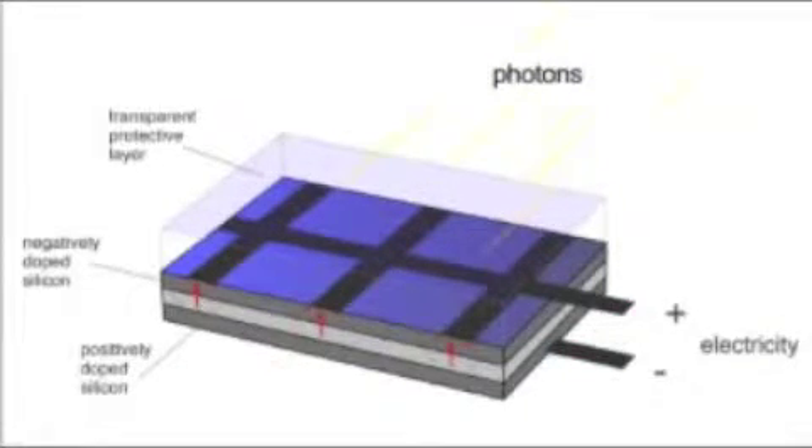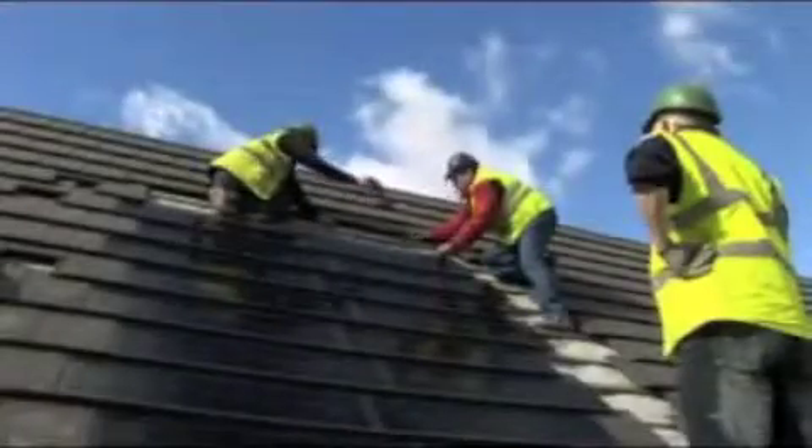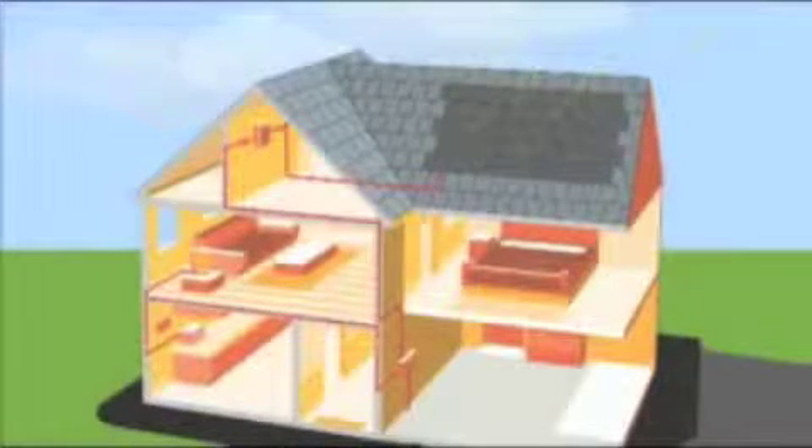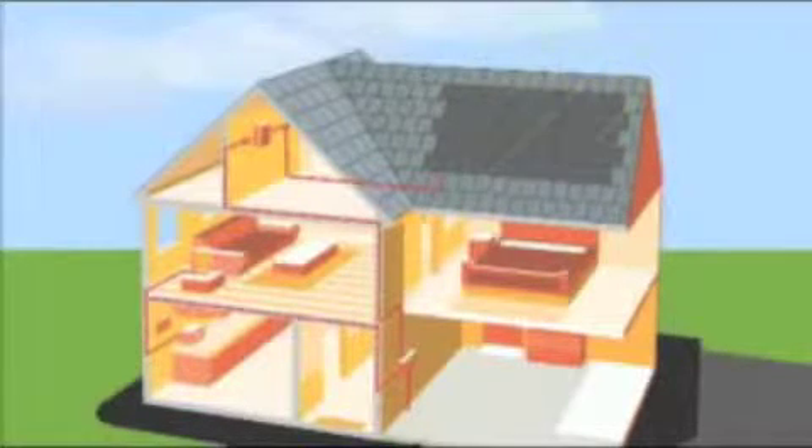The greater the intensity of light, the greater the flow of electricity. There are many sorts of PV panels, including PV tiles, which replace normal tiles and simplify the install. They can be installed onto a domestic house easily, and any south-facing roof is suitable. The light that hits the panels is converted into clean electricity, with no moving parts, making this a silent operation.